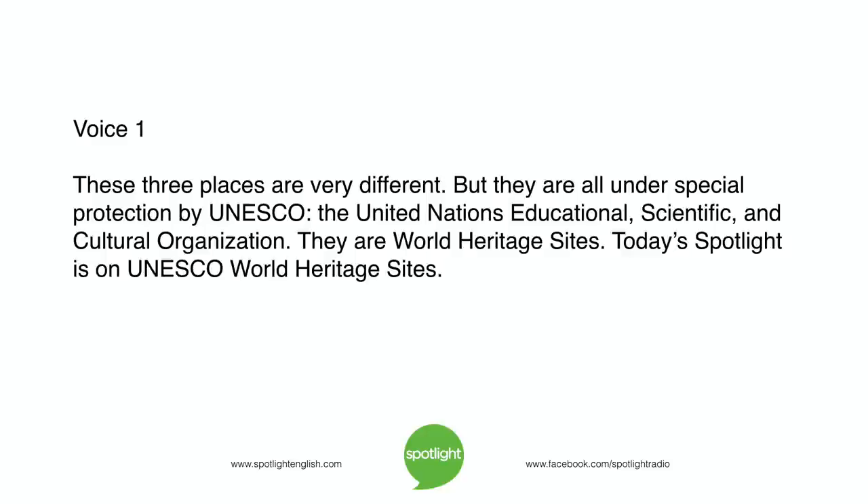UNESCO: the United Nations Educational, Scientific, and Cultural Organization. These places are World Heritage Sites. Today's Spotlight is on UNESCO World Heritage Sites.